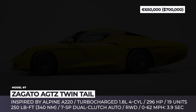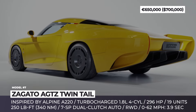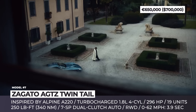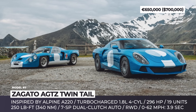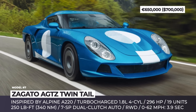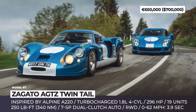Zagato AGTZ Twin Tail. Italian boutique automaker Zagato was approached by Polish marketing company La Squadra for a special commission paying homage to the legendary Alpine A220. Despite not claiming the Le Mans title in 1969, that racer generated a cult following for its short-to-long-tail conversion. For this build, Zagato selected a modern Alpine and reshaped it to aerodynamic perfection, with the A110 receiving new body panels and a one-of-a-kind twin-tail design. The long-tail version is reserved for track days, while the short tail is used for daily cruising. The underpinnings are assumed to include a modified turbocharged 1.8-liter 4-cylinder with a 7-speed dual-clutch transmission.